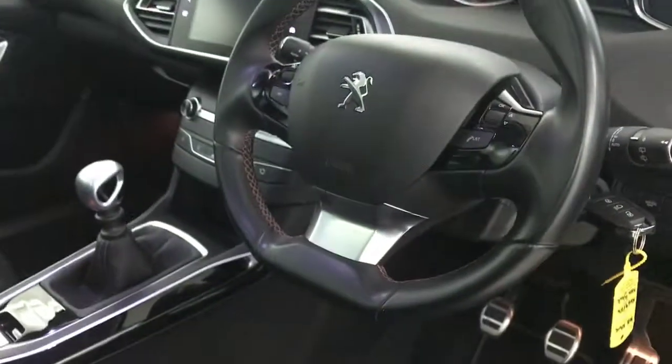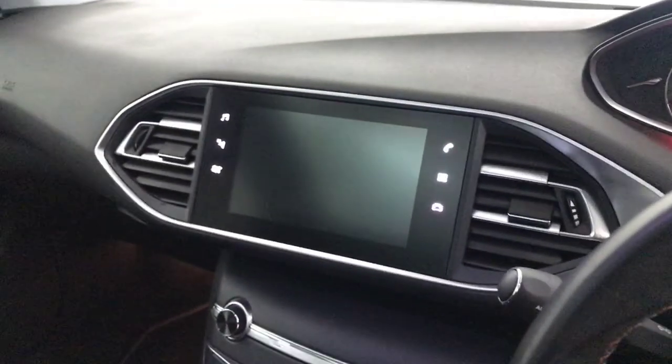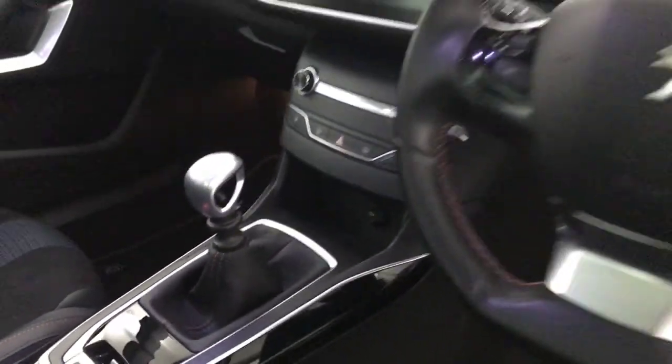Nice big panoramic glass roof. Multifunctional steering wheel. You've got automatic lights and wipers. Cruise control and speed limiter. Multimedia screen with sat nav, DAB radio and Bluetooth. 6-speed manual box.